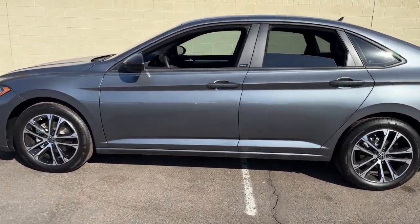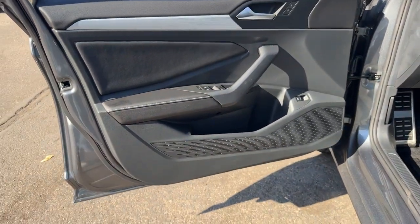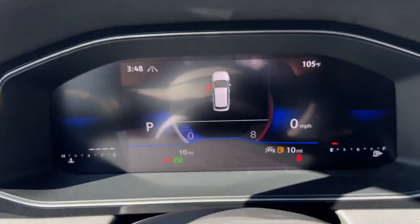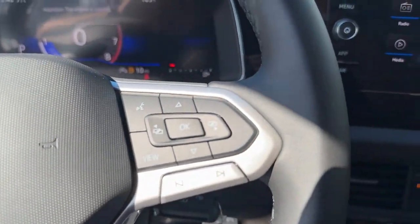The following are some of this vehicle's highlighted options: touchscreen infotainment system, keyless entry, backup camera, heated mirrors, aluminum wheels, dual zone AC, steering wheel audio controls, heated front seat, alarm, and blind spot monitor.